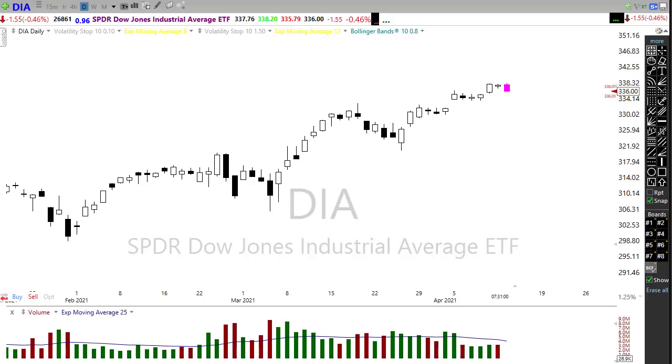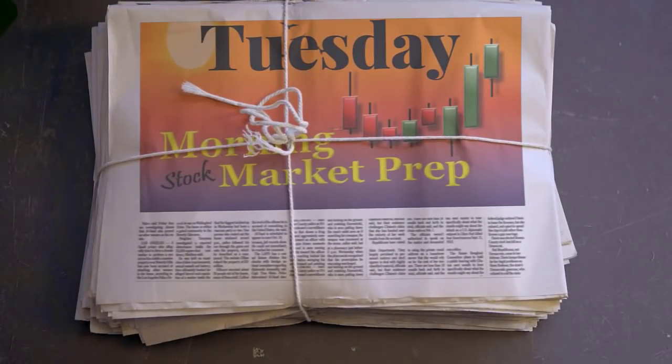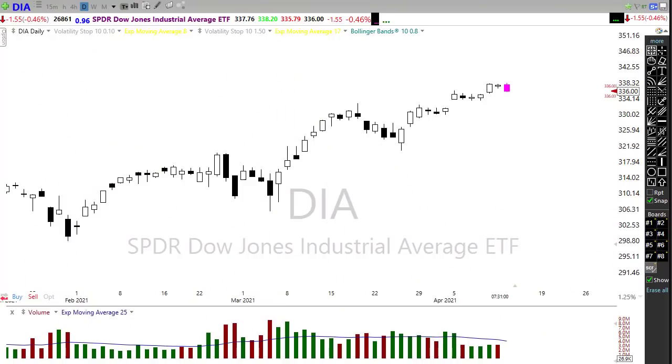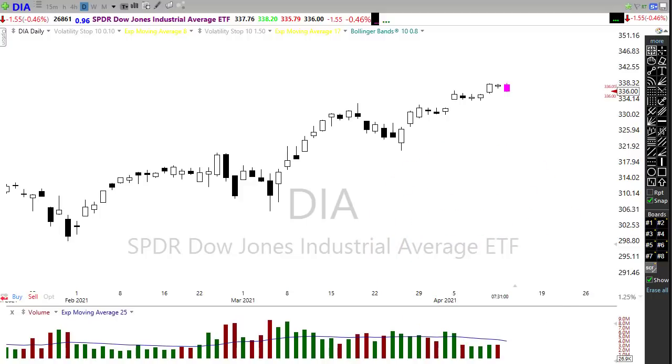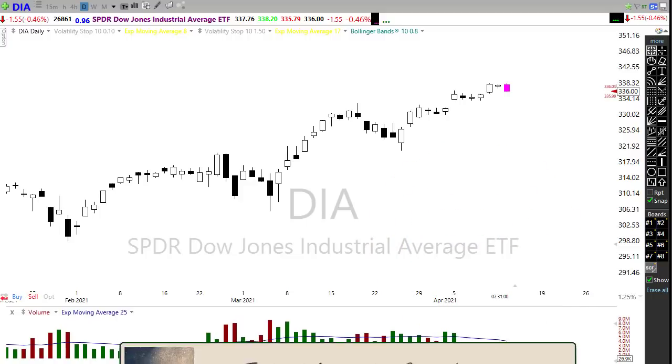Good morning friends and fellow traders, this is Doug Campbell with Right Way Options, and this is a morning market prep video for April 13th, 2021. Yesterday we had largely a sideways, choppy market — not a big surprise considering we're just waiting for the beginning of earnings season. But this morning we have a little hiccup coming in the market, so let's buckle up and get ready for the Tuesday edition of the morning market prep video.